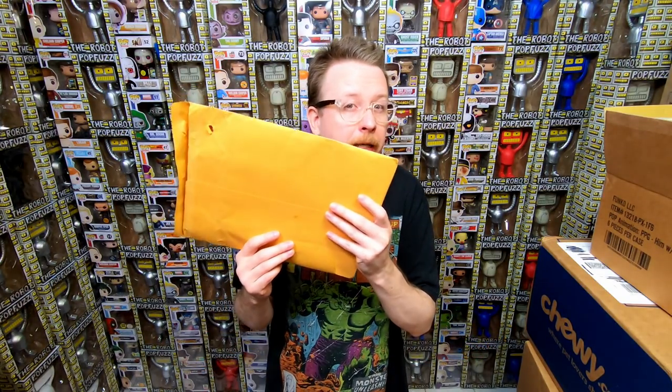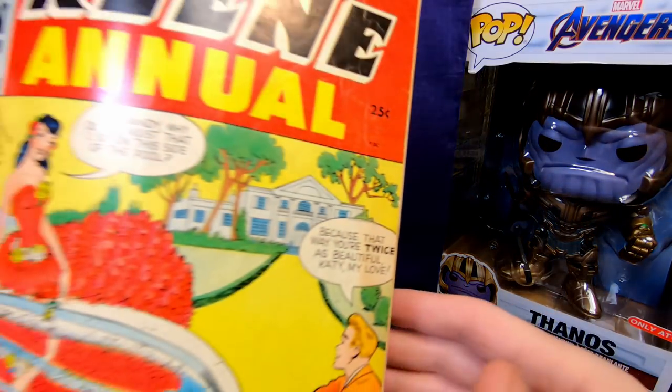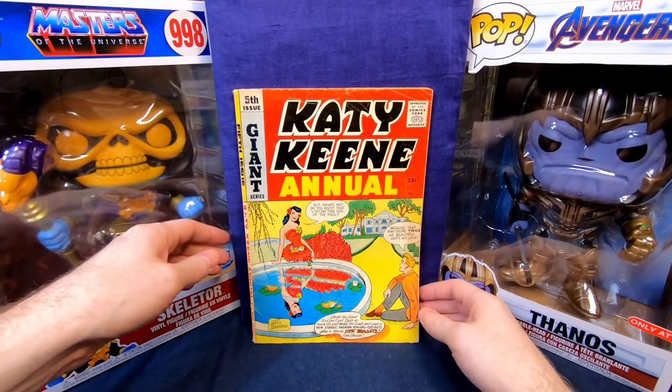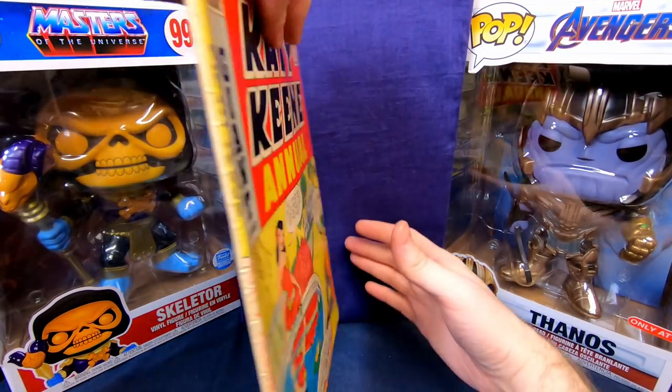I bought this comic a few weeks ago for $13.50 and they shipped it in just an envelope with no protection — kind of disappointing. But the comic arrived okay. Inexperienced sellers might ship poorly, but that's also how you get deals. So we have a Katy Keene Annual number 5. The condition isn't too bad — a little creasing on top and the corners are chipping a bit, but I thought $13 was a great price since it's probably worth at least double or triple that. The inside is really nice.